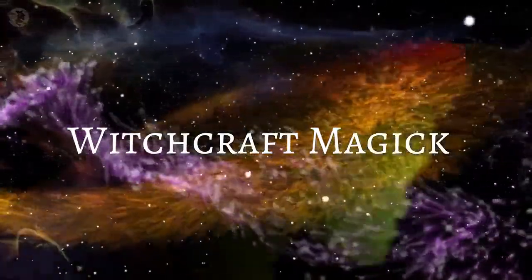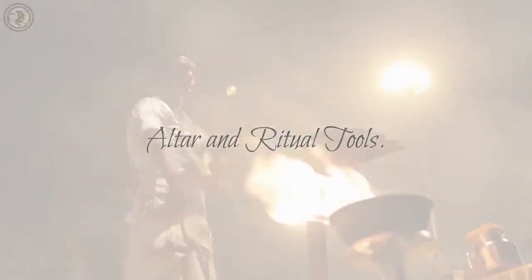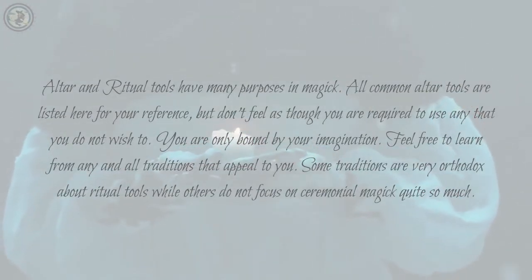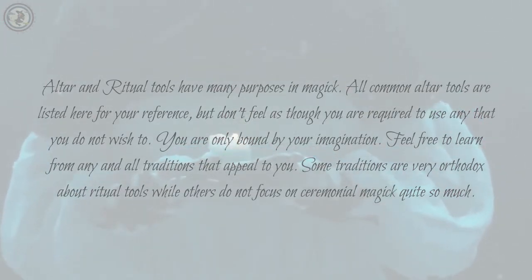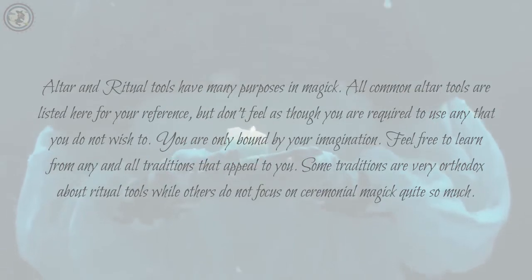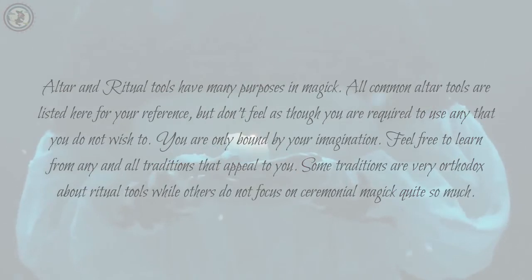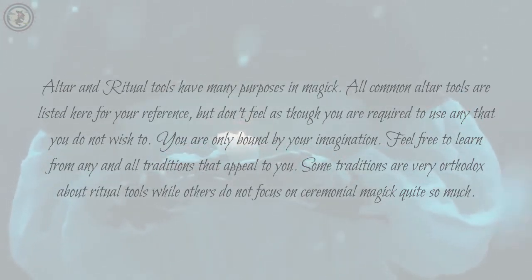Watch this entire video to the end, and then click on the links in the description below for more information. Altar and ritual tools have many purposes in magic. All common altar tools are listed here for your reference, but don't feel as though you are required to use any that you do not wish to. You are only bound by your imagination. Feel free to learn from any and all traditions that appeal to you. Some traditions are very orthodox about ritual tools while others do not focus on ceremonial magic quite so much.